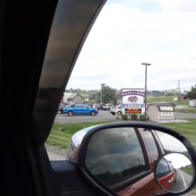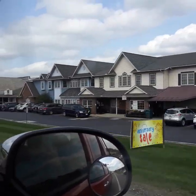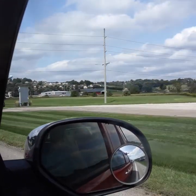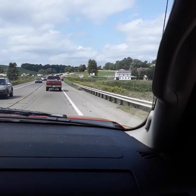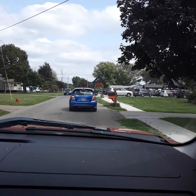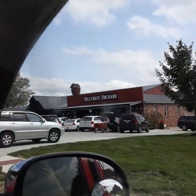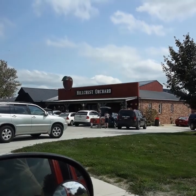There's some Walnut Creek. We're just trying to find the orchard, you know. All right, there's 55 on this ride. Okay, this is the orchard — this is Hillcrest Orchard right here. But it is packed right now too. But yeah, there's the orchard, guys, in Walnut Creek.